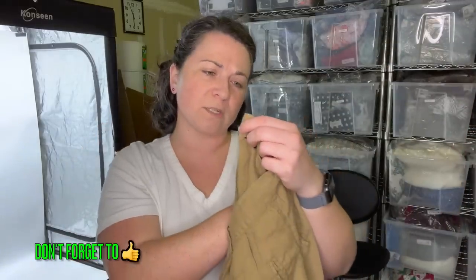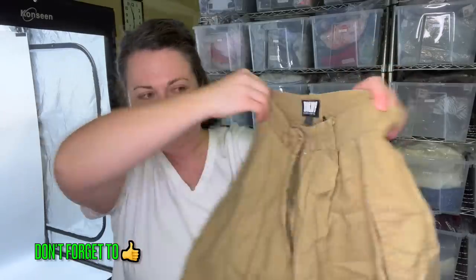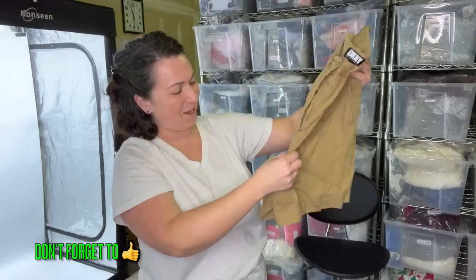Next is another older-tag DKNY pair of shorts — these feel like linen. Very nice for me. They wouldn't fit me — they're size six, a hundred percent linen. These are actually super cute. So we'll set that there.